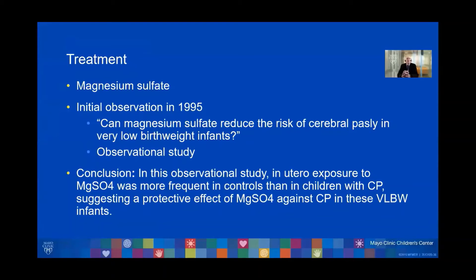In the conclusion of this observational study, in utero exposure to magnesium sulfate was more frequent in controls than in children with cerebral palsy, suggesting a protective effect of magnesium sulfate against cerebral palsy in very low birth weight infants.